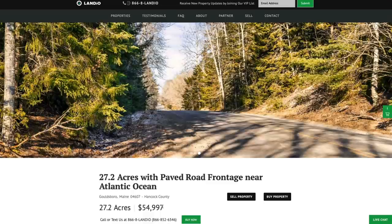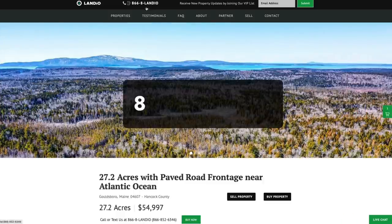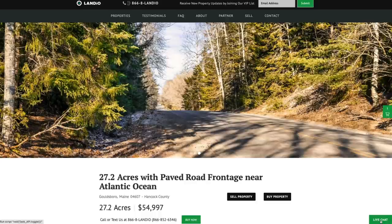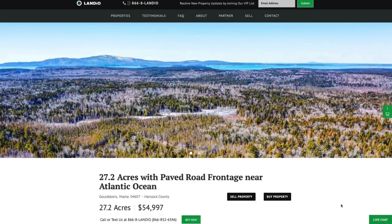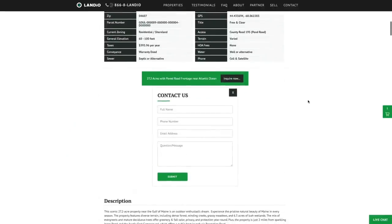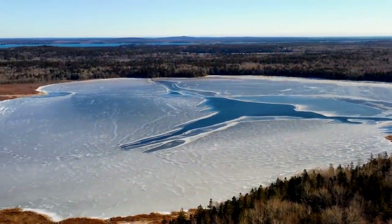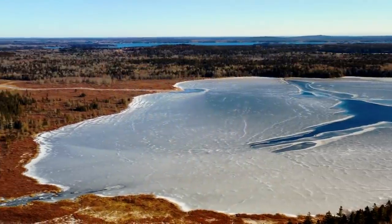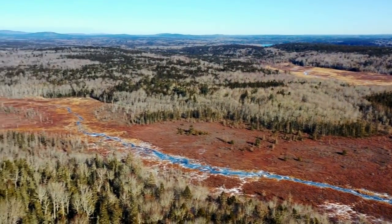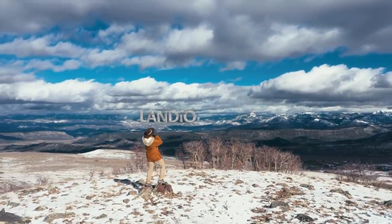If you have any questions, our phone number is at the top of every page on our website: 866-8LANDIO, that's 866-852-6346, and that number also receives text messages. We have a live chat feature on our website to communicate in real time. You can also fill out the contact form on our website or email us directly at hello@landio.com. If you'd like to see more properties in a greater variety of geographic locations, please support us by sharing our website, properties, and videos. It would be an honor to add you to the Landio family of happy clients. Thank you and God bless.